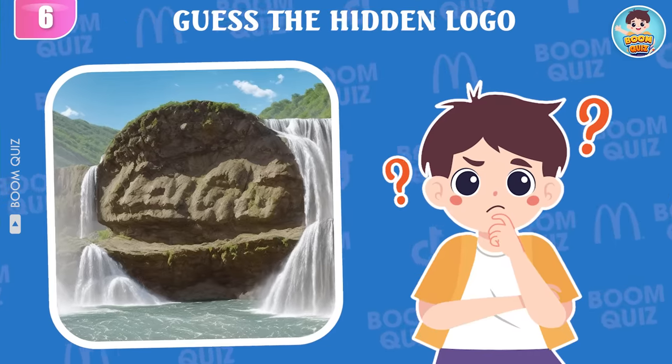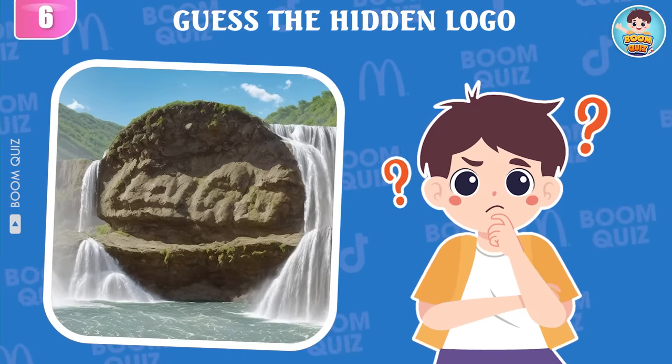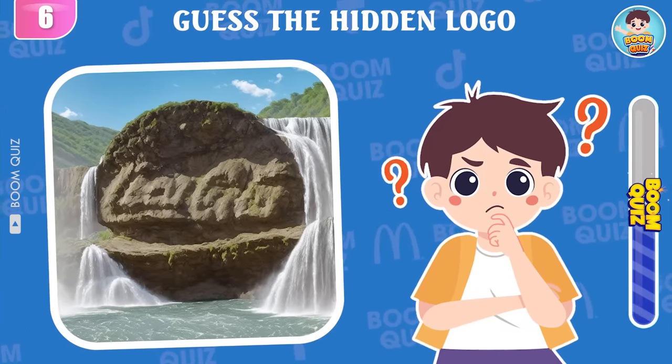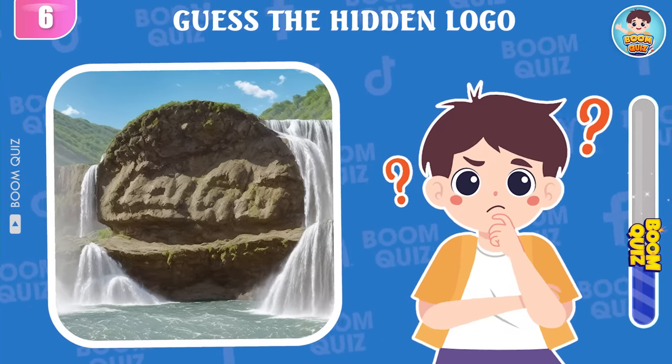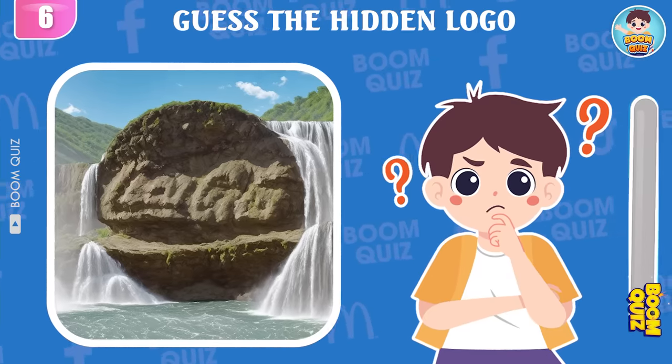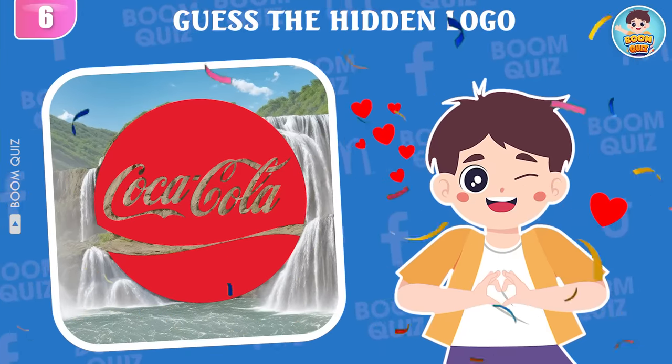Round 6 — can you guess which logo this is? Wow, it's Coca-Cola.